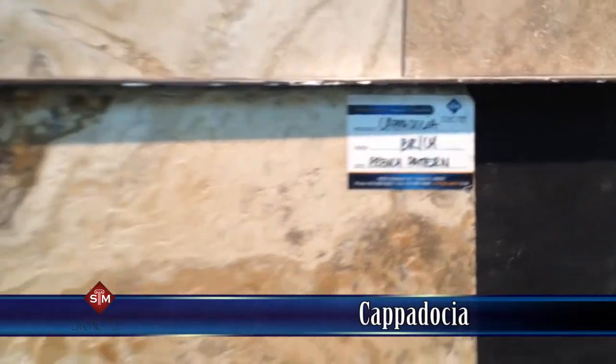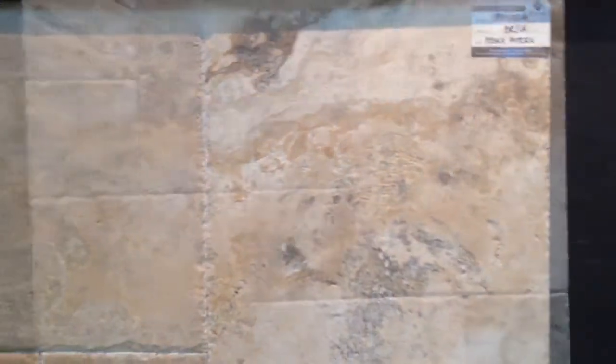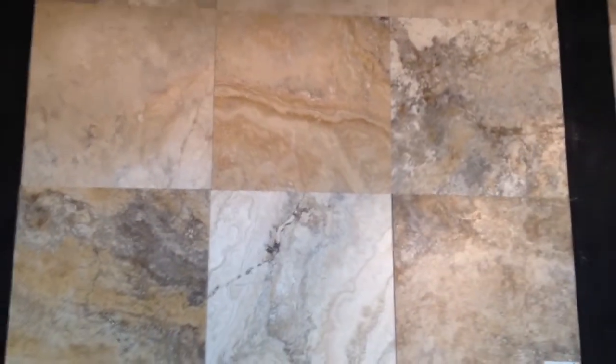The first one here is our Cappadocia, which is our most popular stone. We have it in the brush and chisel. It is gray and reddish salmon color at its best.